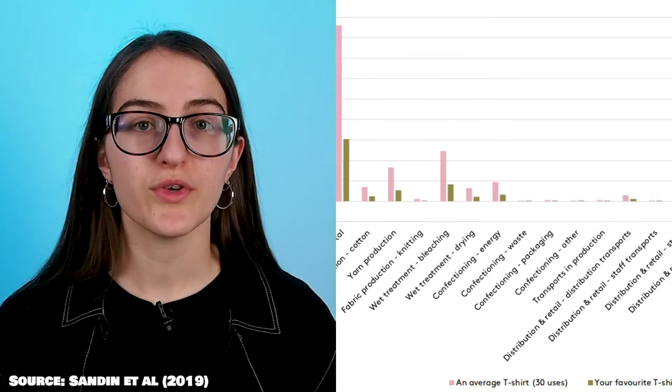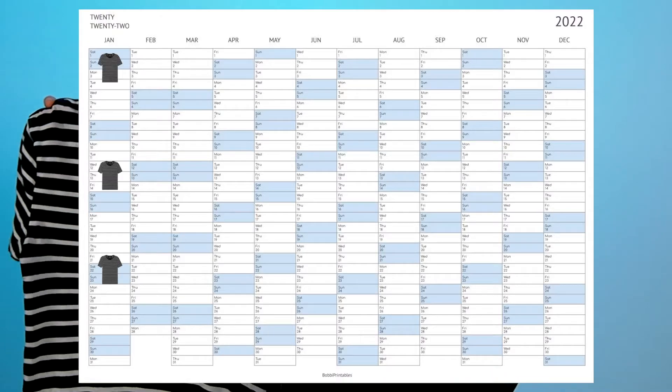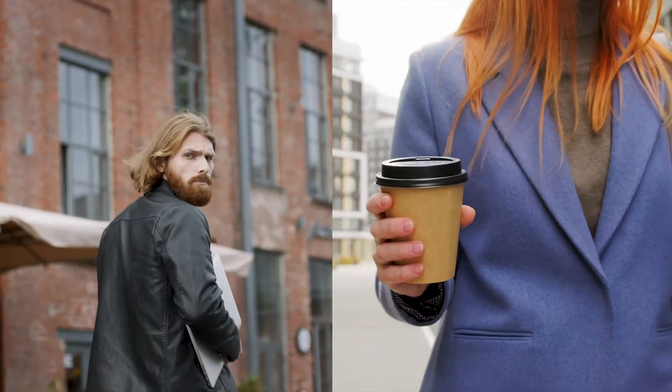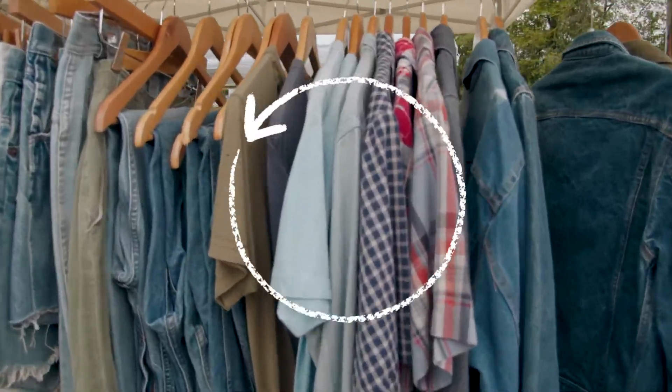But how many times do we really need to wear our clothing before it reduces its impact on the climate? This graph shows that over time, the more you use an item of clothing, the less its impact has on the environment. But what does 90 uses look like realistically? If you were to keep a T-shirt for three years and wear it 30 times a year, then over its lifetime you would wear it 90 times. Or if it's your favourite T-shirt, wearing it just under twice a week for a year would help you reach 90 uses. It's worth remembering that if you bought something secondhand, the previous owner may have already worn that item 30 times. So by purchasing it secondhand and re-wearing it again and again, you are continuously decreasing that item's impact on the environment.